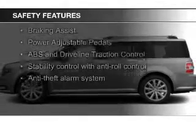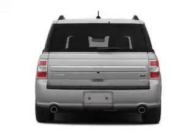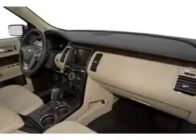Fog lights, side airbags, second and third row head airbags, rain sensing wipers, independent suspension, brake assist — great quality at a great price.